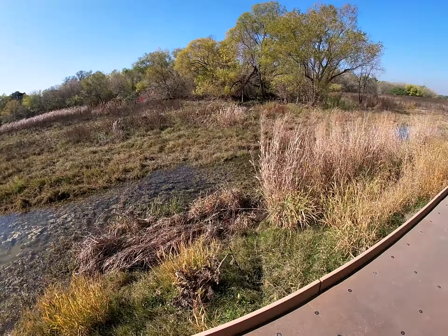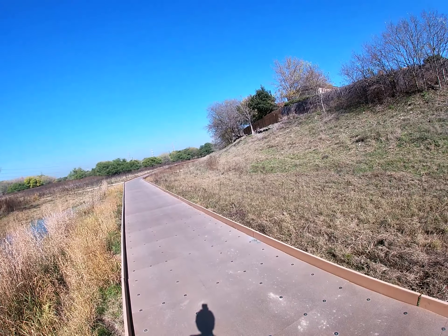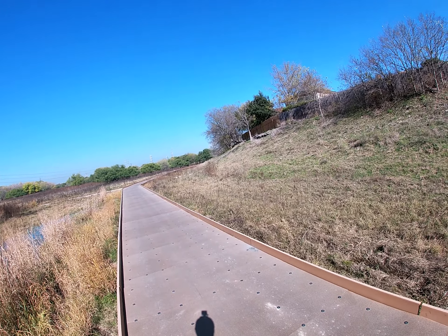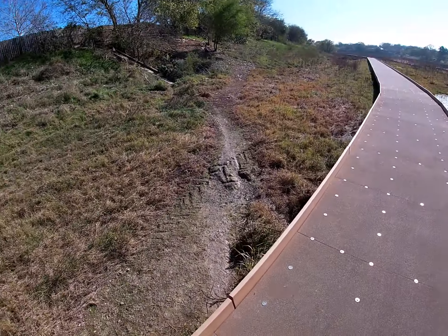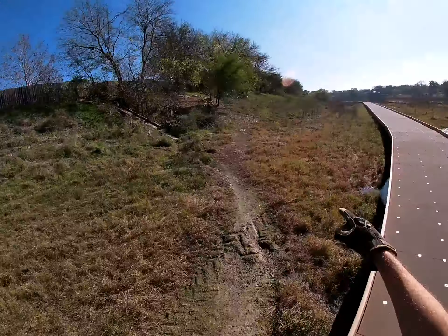This is the boardwalk section of it. All I've got to do is ride maybe ten minutes that way — it's about two miles. McAllister Park is right over there, and Lady Bird Johnson Park is not even a mile that way.